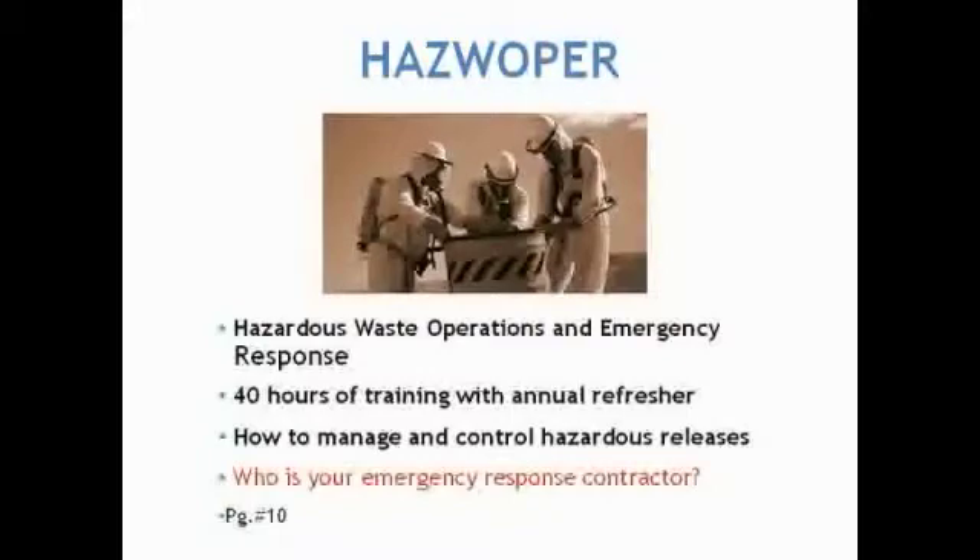We also know that a neighbor could cause an environmental loss that impacts our clients. By having a working relationship with an emergency response contractor, you can make sure there will be a qualified contractor that can minimize the impact from a neighbor. And if by chance the neighbor does not have a pre-established working relationship with an emergency response contractor, then they can use yours and minimize their environmental liability.